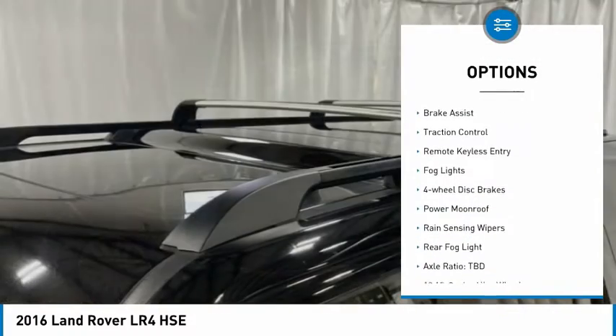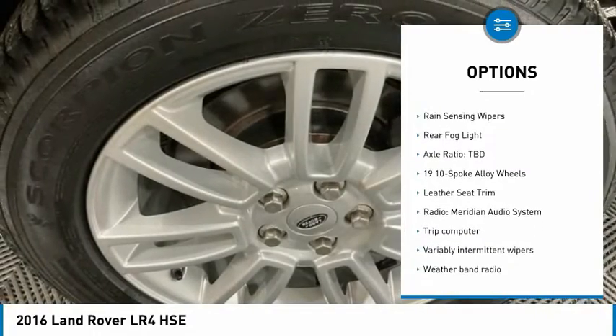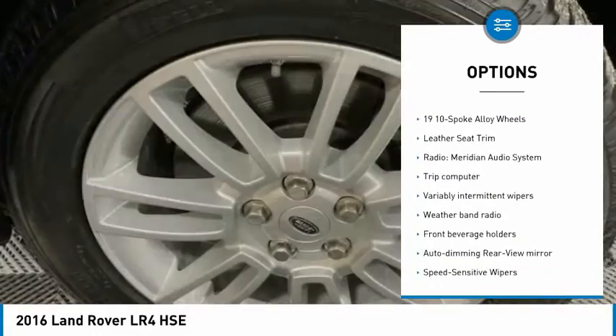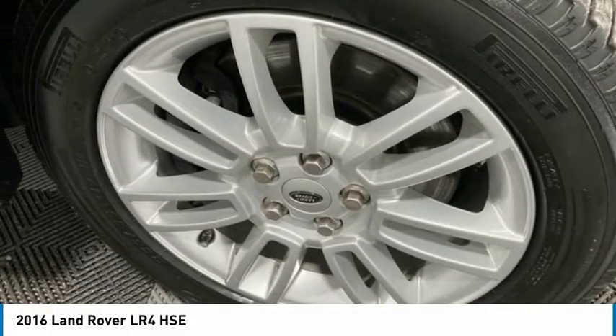Electronic stability control, alloy wheels, brake assist, traction control, remote keyless entry, fog lights, four-wheel disc brakes, power moonroof, rain-sensing wipers, rear fog light.